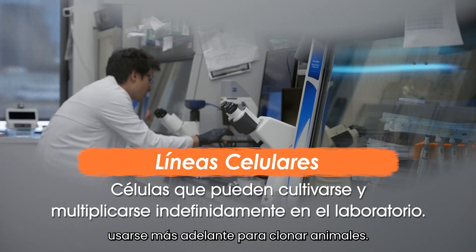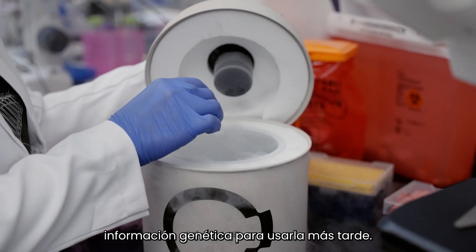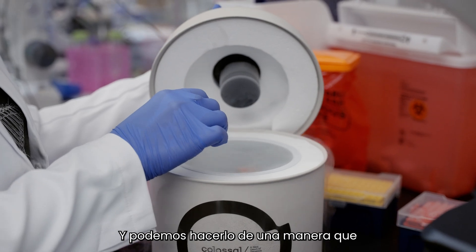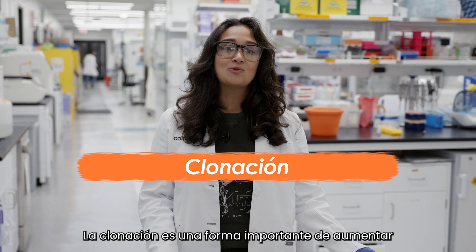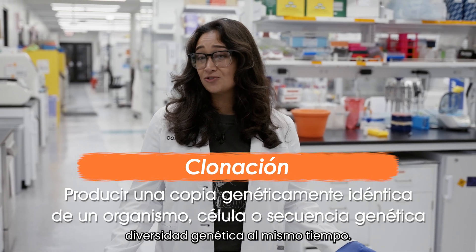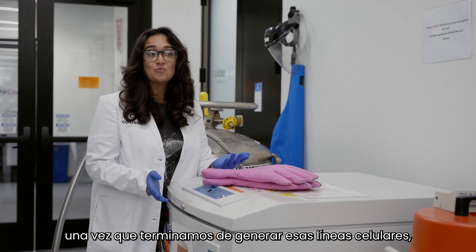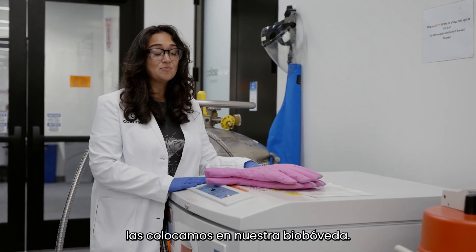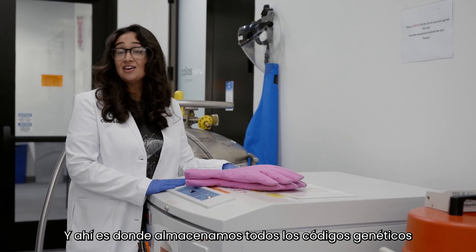Those cell lines could then be used later on to clone animals. We can freeze this genetic information to use later in a way that doesn't damage the genetic code. Cloning is an important way that we can increase population sizes of endangered species and improve genetic diversity at the same time. At Colossal, once we finish generating those cell lines, we put them into our bio vault — that's where we store all of the genetic codes in terms of cells.